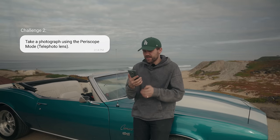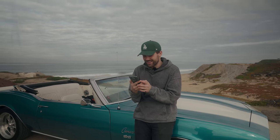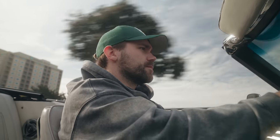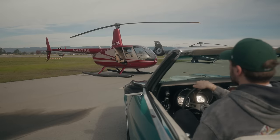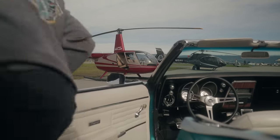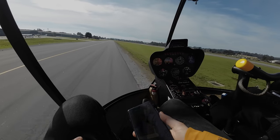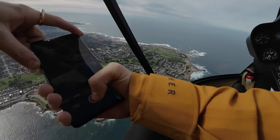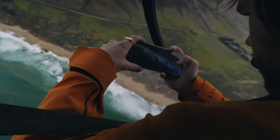Challenge two — another photography challenge. You're going to use periscope mode, which is essentially the telephoto, to take some photos. There's something I've always wanted to do here in California in Big Sur, and we're going to do it for this challenge. Since we're in a helicopter, jumping into a voiceover: periscope mode is your telephoto mode. We have our 3x and 5x cameras and we're going to play around with those while shooting from the helicopter to get textures of the beach, the ocean, and maybe even spot a whale.